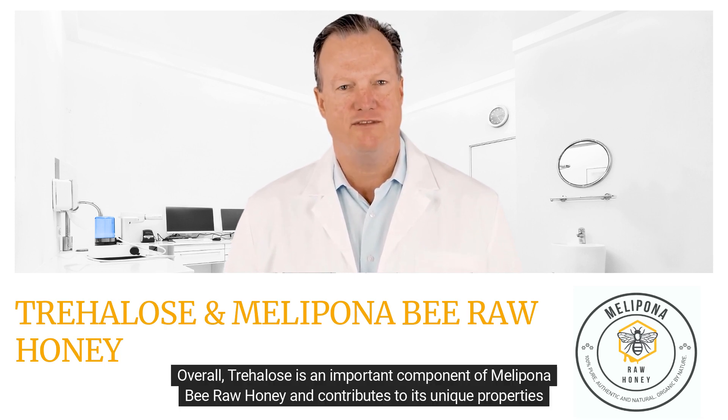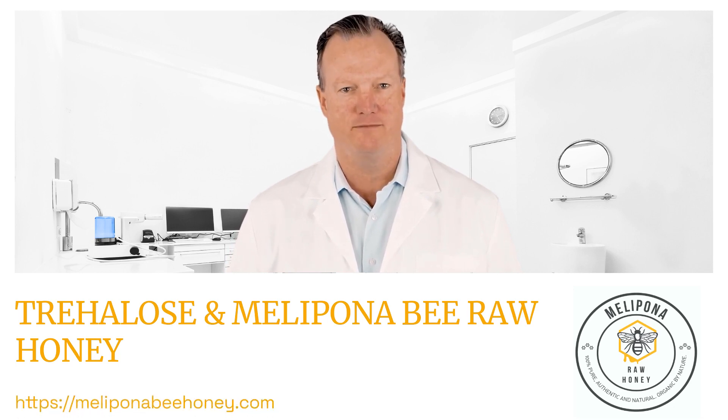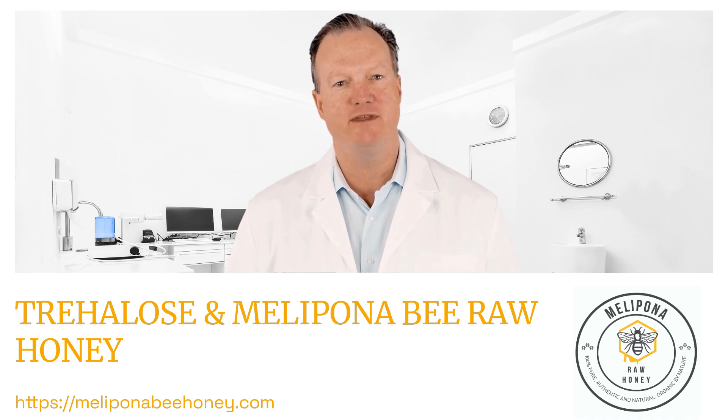Overall, trehalose is an important component of Melipona B raw honey and contributes to its unique properties and benefits. To learn more, please visit our secure website. Thanks.